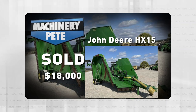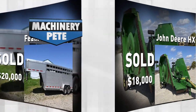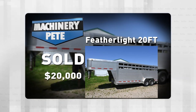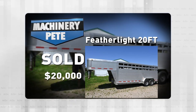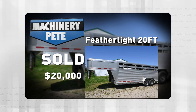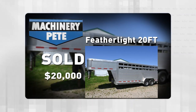Last Thursday on an online farm auction out of Missouri by our great friends at Sullivan Auctioneers, this 2005 Featherlite 20-foot aluminum livestock trailer sold for $20,000. That's 17 years old. But again, on new trailers — can you even get one? And if so, what do they cost?